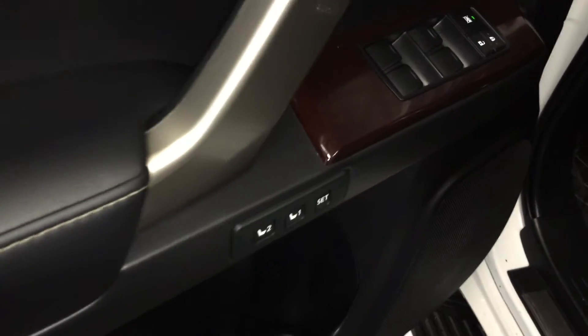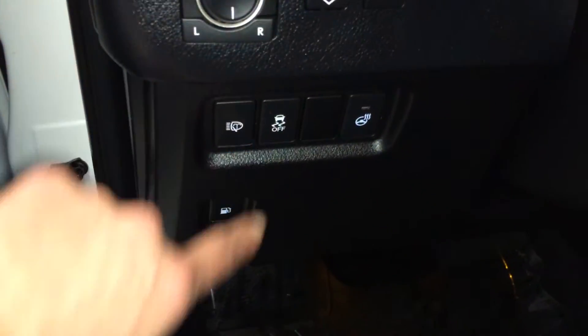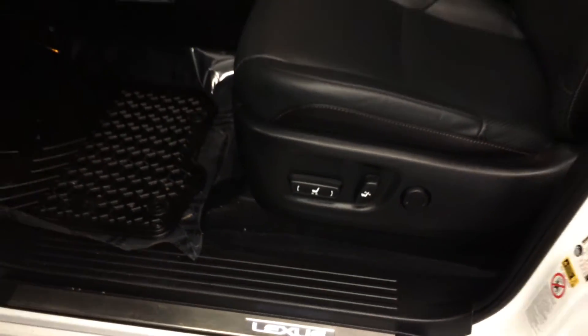Driver seat memory, powered windows, locks, and side mirrors with power folding. Controls here for your tilt steering wheel, headlamp washers, traction control, gas cap release, odometer trip and dashboard lights. Illuminated Lexus door sill trim, power adjustable front seats, they both have lumbar support.